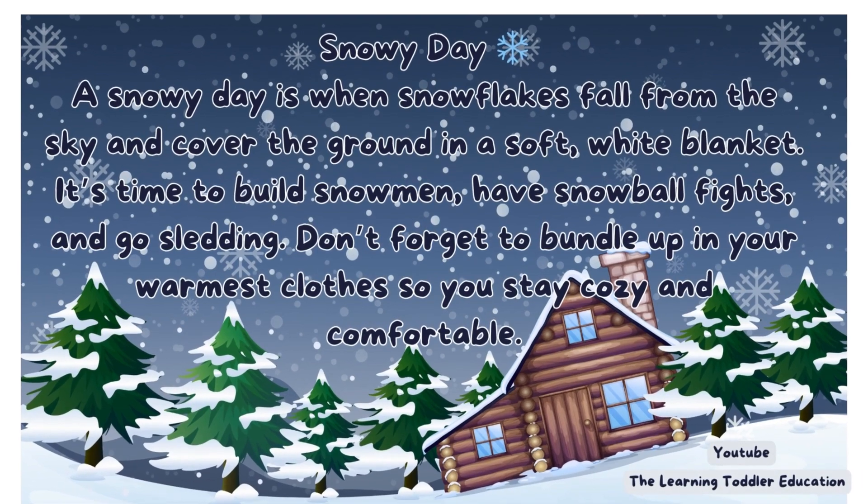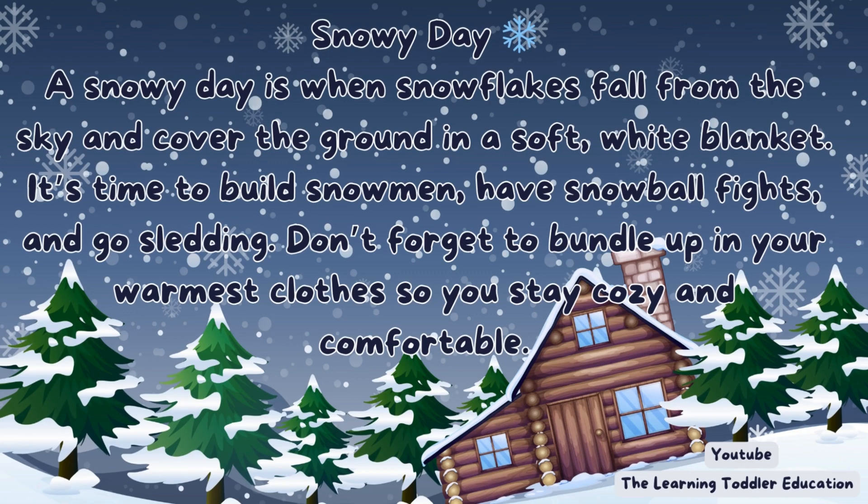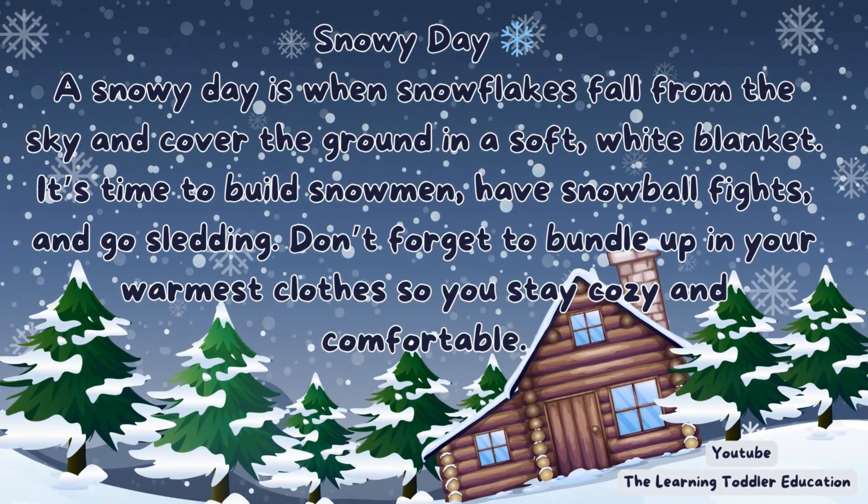Snowy day. A snowy day is when snowflakes fall from the sky and cover the ground in a soft, white blanket. It's time to build snowmen, have snowball fights, and go sledding. Don't forget to bundle up in your warmest clothes so you stay cozy and comfortable.